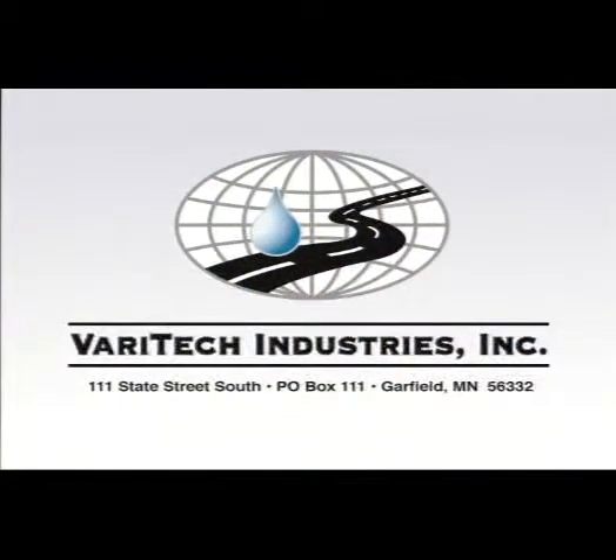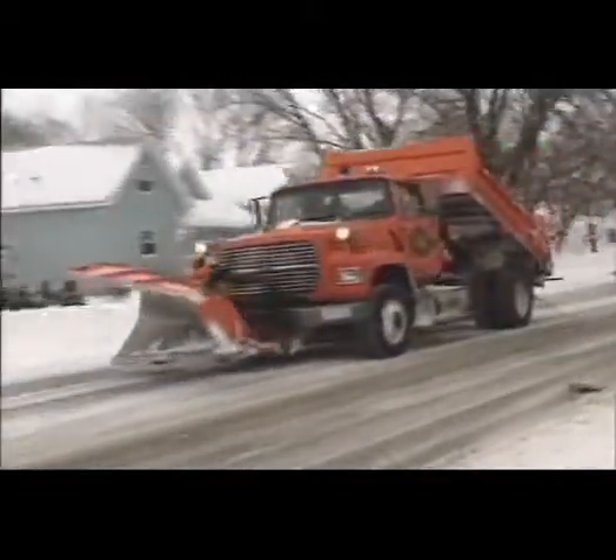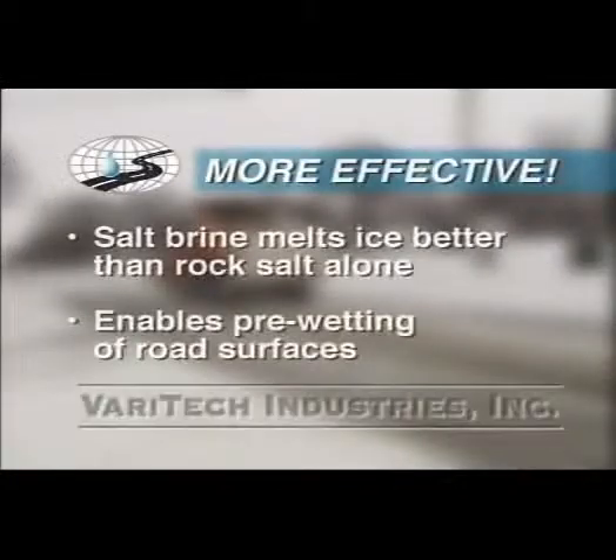Veritech Industries Incorporated of Garfield, Minnesota, specializes in liquid de-icer production systems. We pioneered commercial salt brine making equipment designed specifically for use by Department of Transportation maintenance personnel. The use of liquid salt brine has several advantages over other de-icing and anti-icing methods. Salt brine is simply faster and more effective in penetrating snow and ice layers than traditional rock salt alone. It also enables the pre-wetting of road surfaces before a storm, which significantly reduces the amount of ice bonding to the pavement.